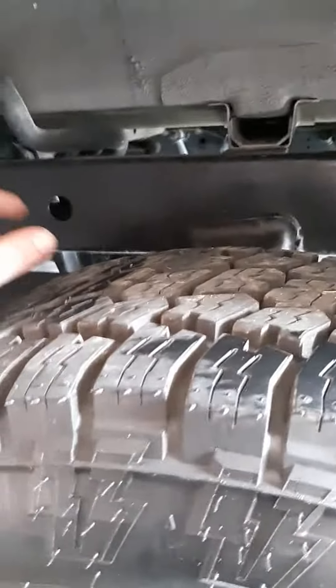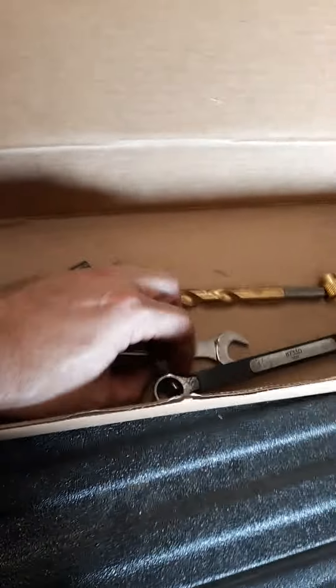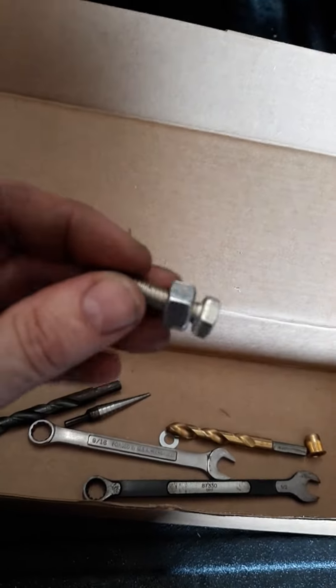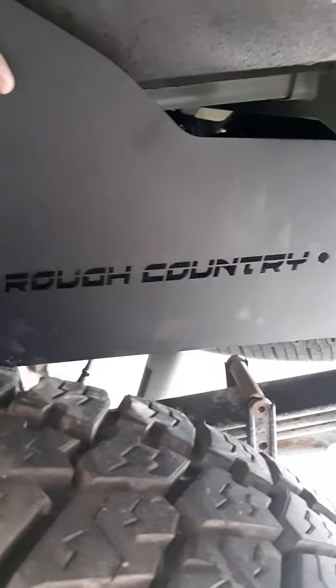I gotta drill a hole here - I done marked them - and a hole here. Then what you do, it's kinda weird, you gotta put these inserts in and screw into it. Put your wrench here and wrench here and tighten them up - it flares that little brass fitting out. After you get it up all in there, you put them there and just bolt it in.